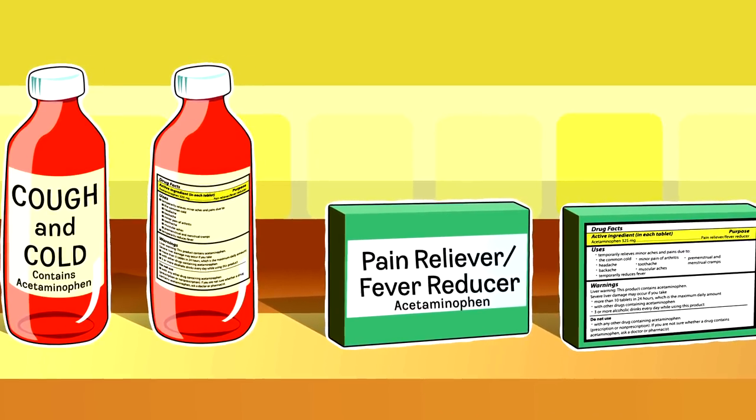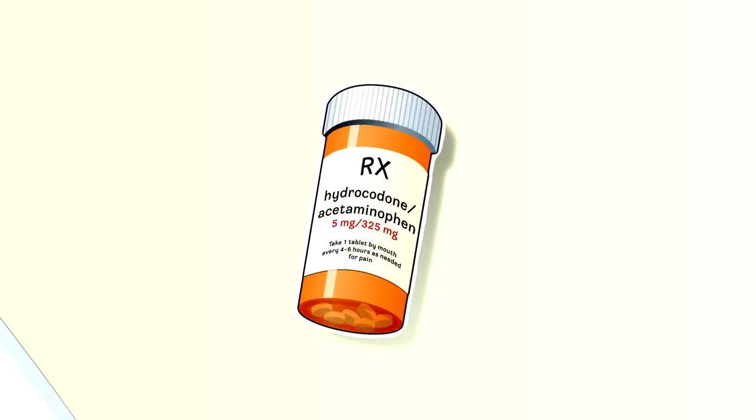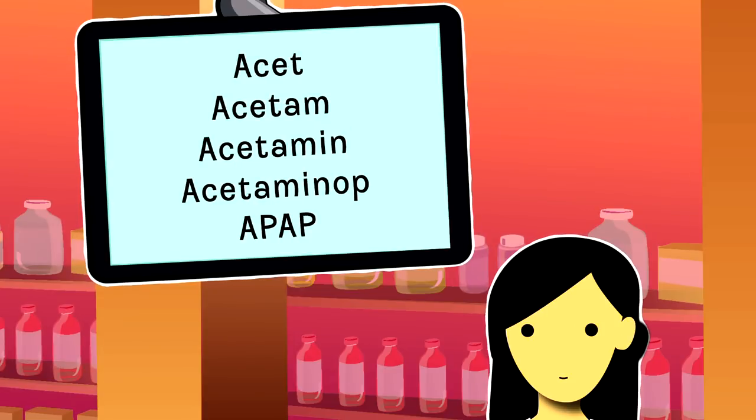To be sure you don't take too much, look for acetaminophen on the over-the-counter medicine labels. It will be listed on the front of the package and on the Drug Facts label. Look for acetaminophen on the labels of prescription pain relievers, too. It might be completely spelled out, or the label may have a shortened version, such as APAP.